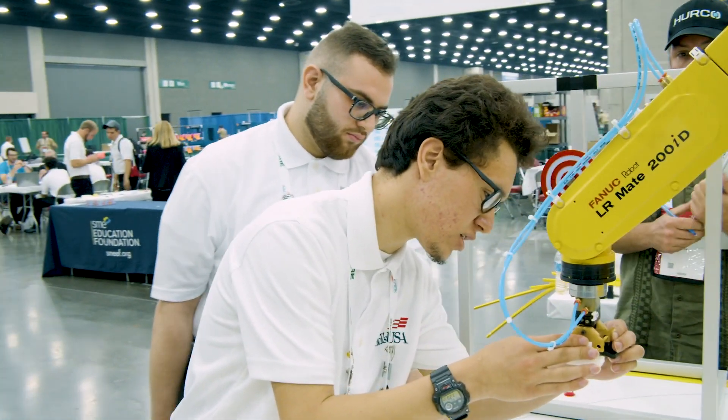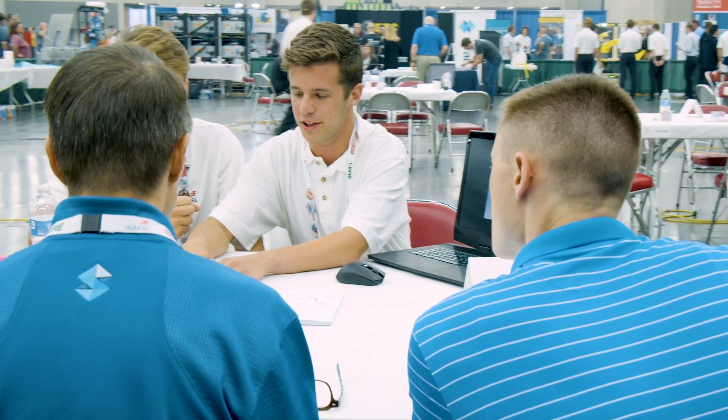This was pretty much the last part of the competition. Tomorrow we have a free day — it'll feel good. This competition has pretty much gotten us so close to the industry and really gotten me into additive manufacturing. We got to present and test out our design again and show the judges, and hopefully tomorrow we're on stage getting gold. That's the goal.